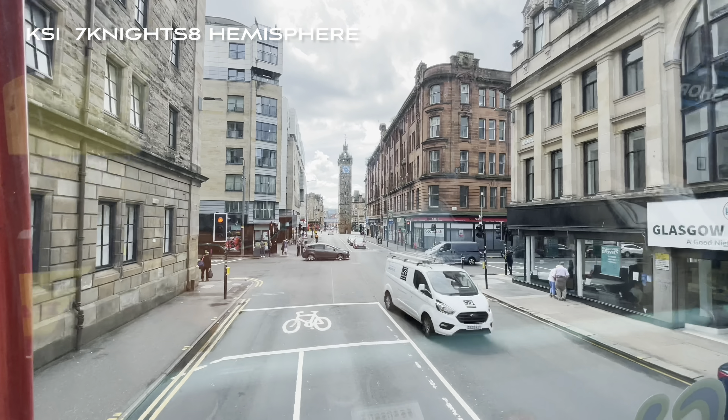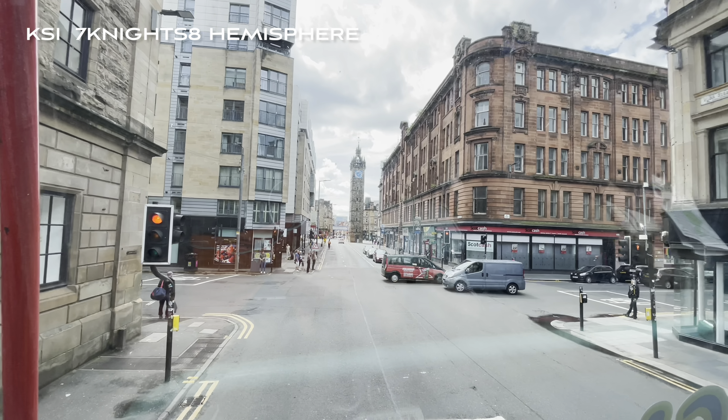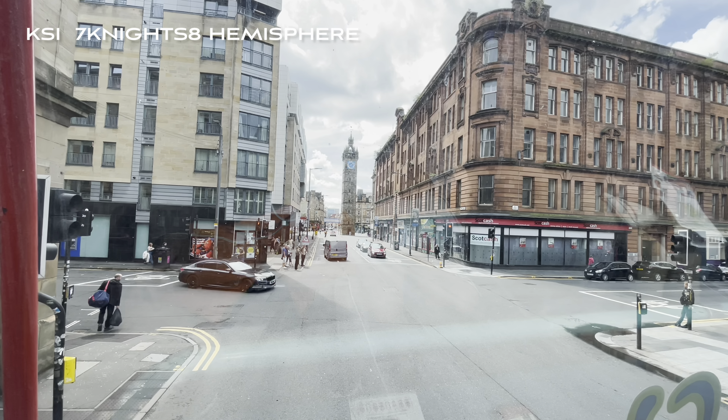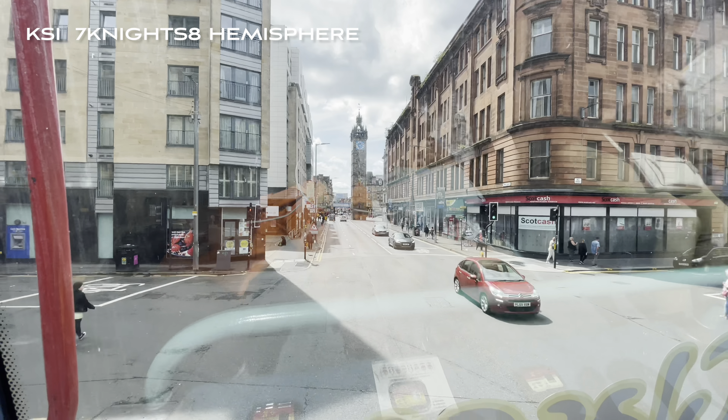We have a young lady from London on board today, and I did promise some comparisons. So at the moment that's now Glasgow 1, London 0.